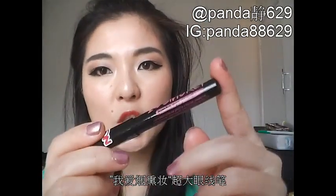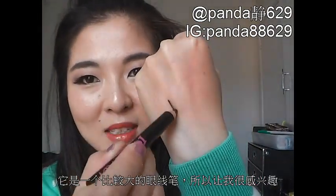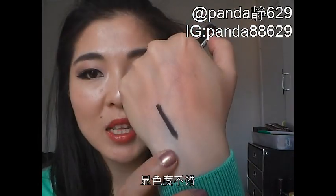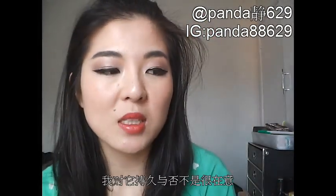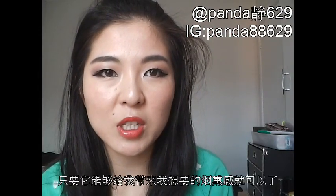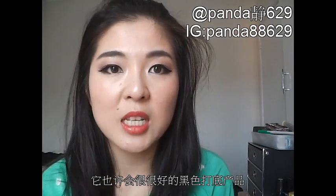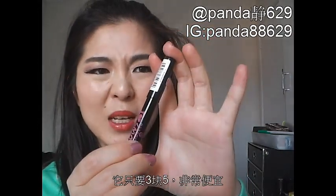One last product from Essence is the I Love Smokey Jumbo Eye Pencil. I really want to try this out — it's just a gigantic eye pencil. The pigmentation is really good and I could probably use it as an eyeshadow base if I want to go for a very exaggerated clubbing look. It's very affordable at $3.50, so I look forward to trying it out.